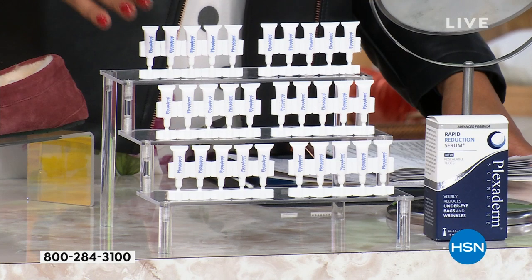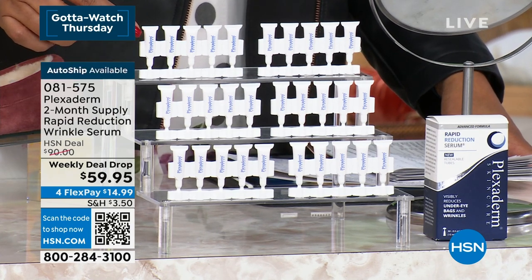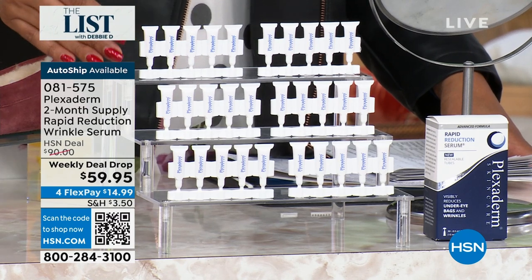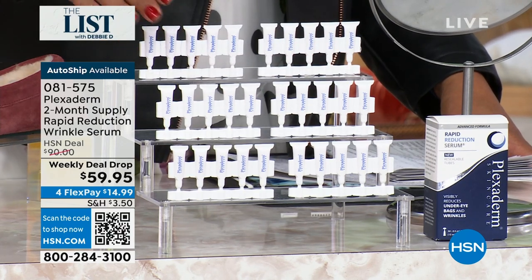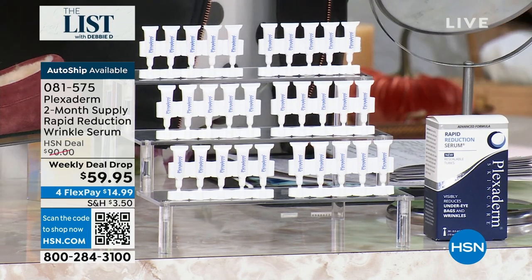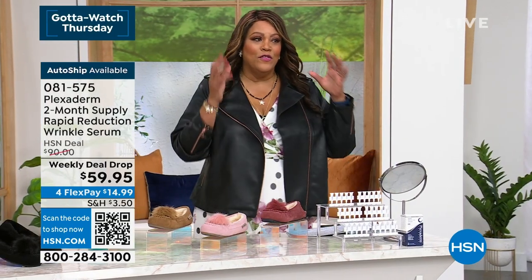Even if you don't want to wear any makeup, this is going to help with your bags under your eyes. You can also use it on the 11 lines — right between the brows — and on nose-to-mouth lines. Any deep wrinkles on your skin, you put this on and in 10 minutes it works. It's only $14.99. You've probably seen the infomercials. I can't say enough about the confidence it gives. And it's for men, too — men use this like crazy.